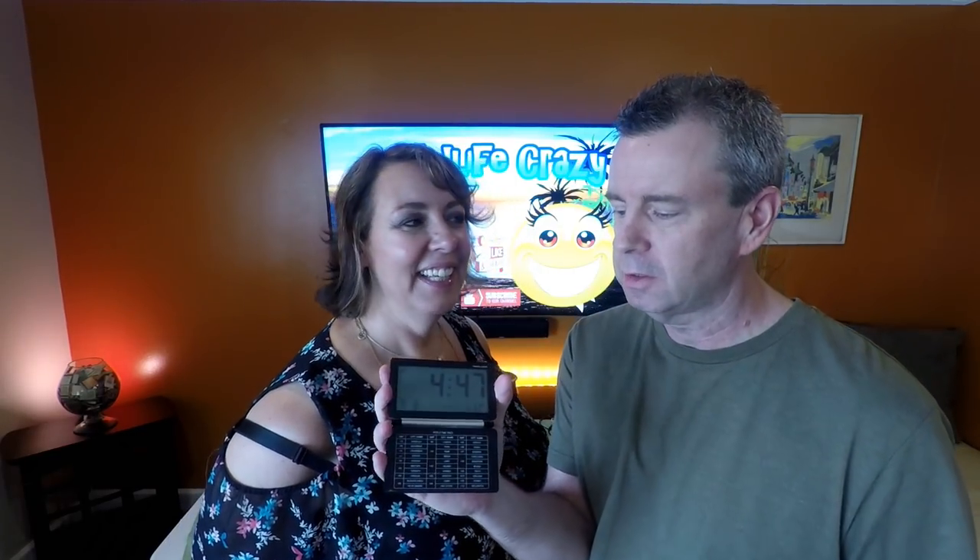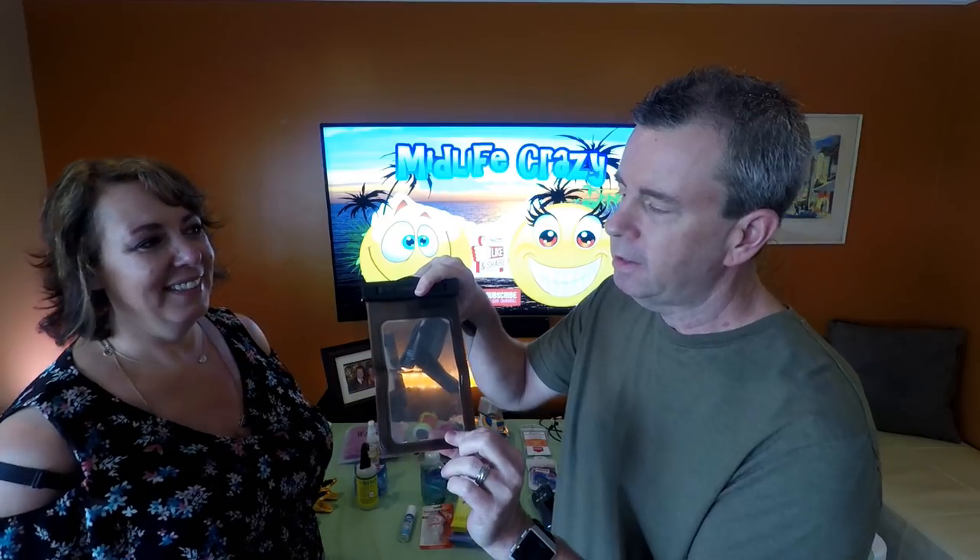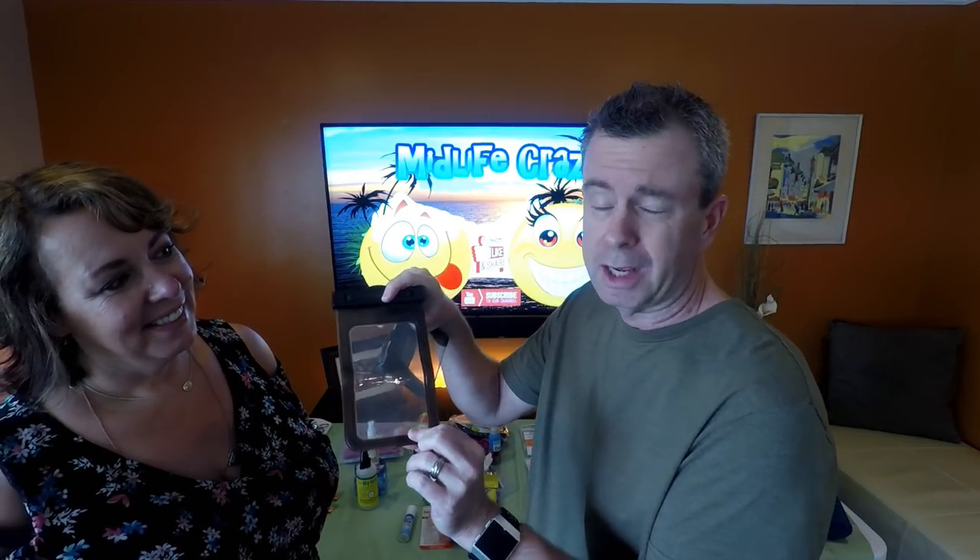Another electronic essential is a small travel clock — this one is still set to central US time from our last cruise. You just flip it and it sits on the nightstand, very simple. We also bring two waterproof phone bags — clear pouches you pop your cell phone into. We've never actually taken them in the water; we use them mainly to protect phones from sand at the beach or the pool area.